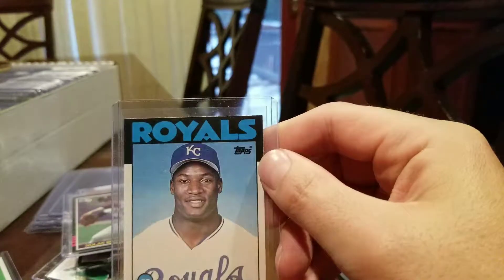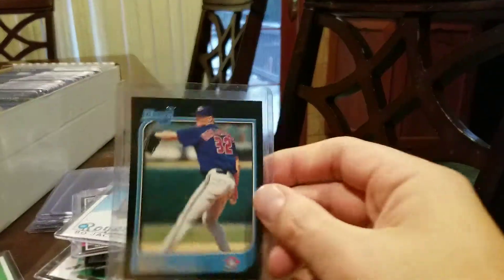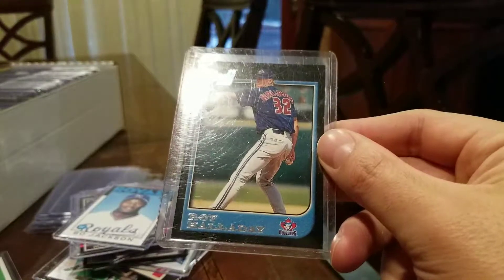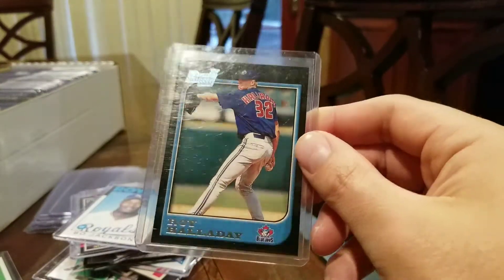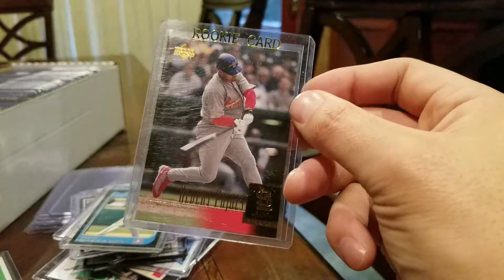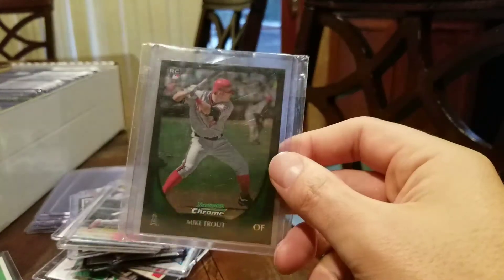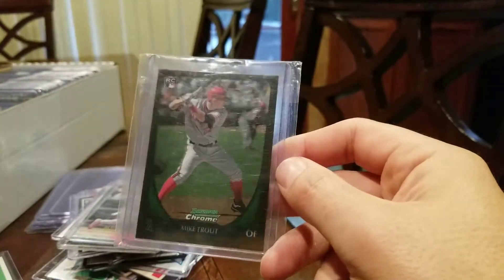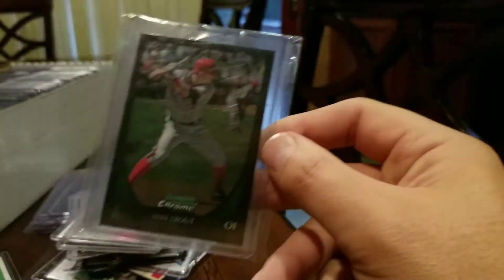86 Topps Bo Jackson — probably going to get a PSA 9 here, though it would be nice to get a 10. This is a 97 Bowman Halladay real rookie card. I'm hoping for a PSA 9, but could get a 10, which would be sweet. 2001 Upper Deck Albert Pujols — shooting for a PSA 9 here. And we got a Mike Trout 2011 Bowman Chrome — not his best Bowman Chrome non-signed card, but this could fetch a PSA 9, with an outside chance of getting a 10.